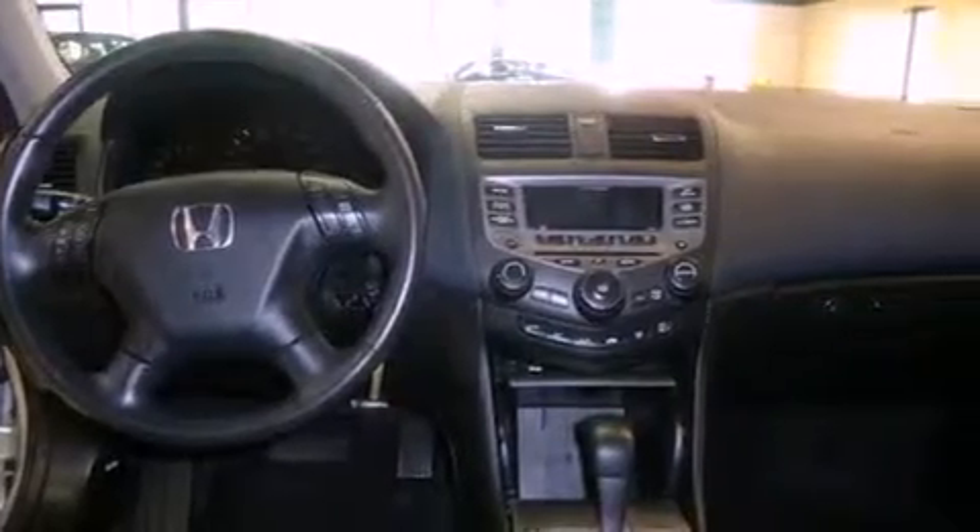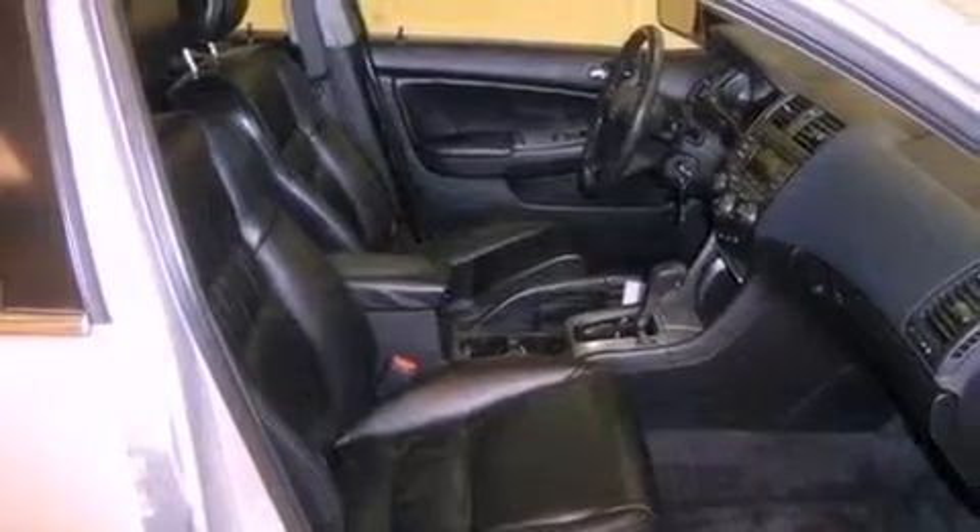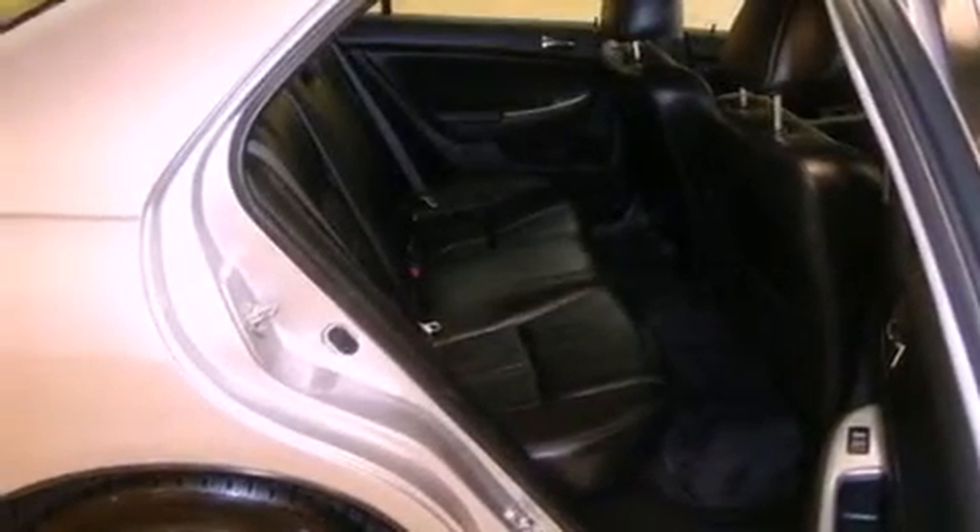Also included are a security system, 12-volt power outlets, body side molding, multi-reflector halogen headlights, a rear window defroster, and an automatic climate control system.